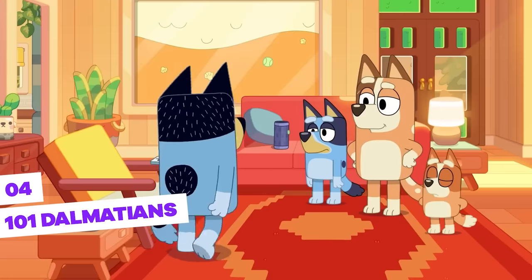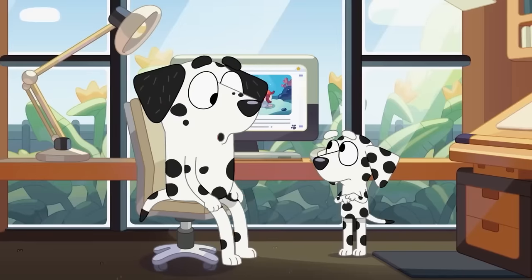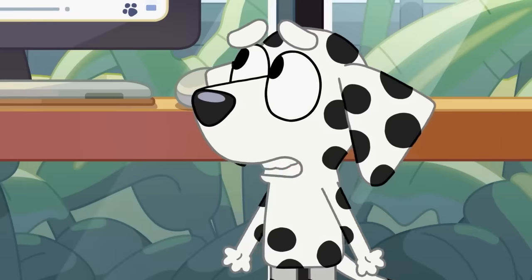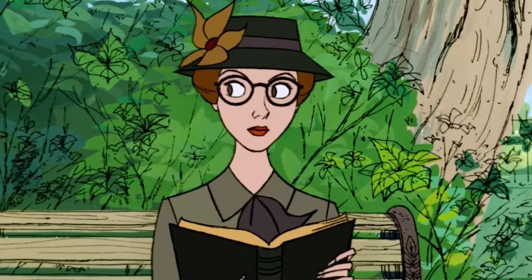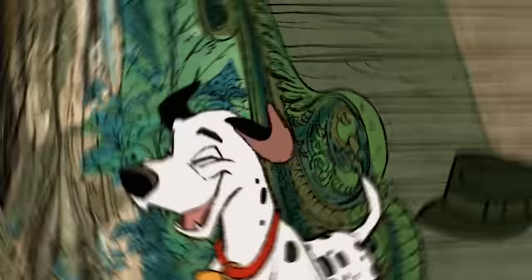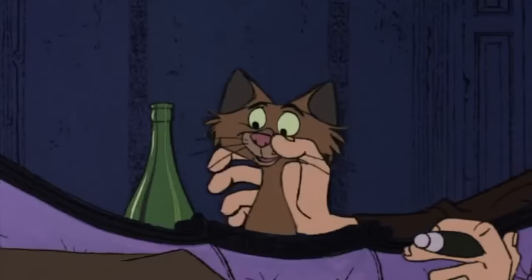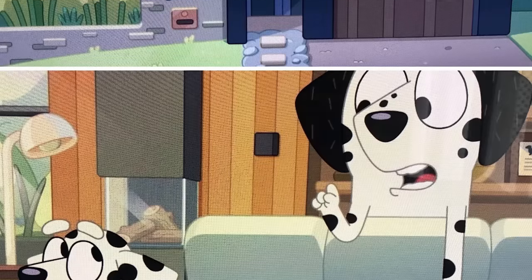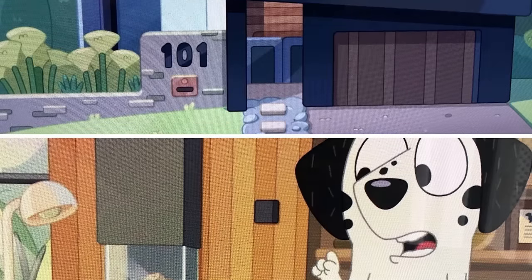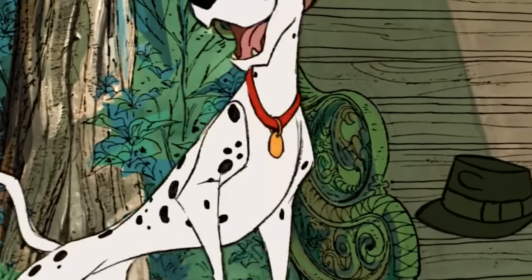101 Dalmatians — in Bluey, there are references not only to historical movies but also to historical cartoons. Chloe, one of Bluey's best friends, comes from a Dalmatian family, which reminds us of the movie 101 Dalmatians and the villainous Cruella de Vil. But what really makes it a reference is that Chloe's house number is 101 — the 101st house of a Dalmatian family, as we see in the Octopus episode.